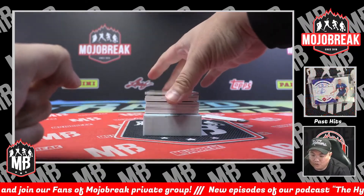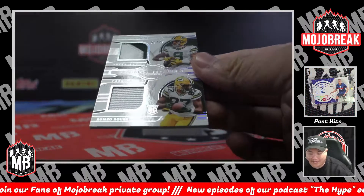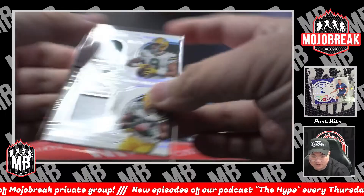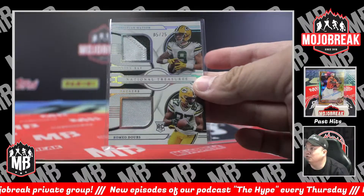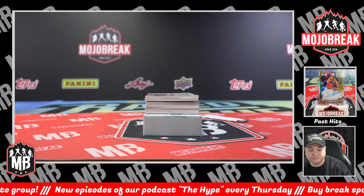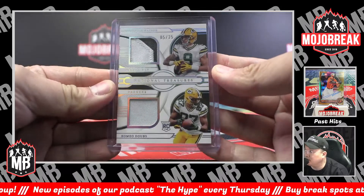First hit — dual patches for the pack, 15 of 25. Rookies Christian Watson and Romeo Dobbs, Green Bay Packers. Dual rookie patches for Green Bay. JFD — John — 5 out of 25.